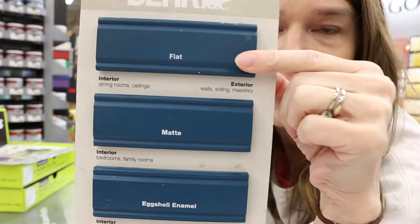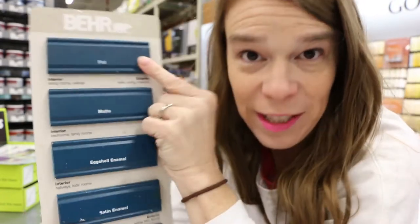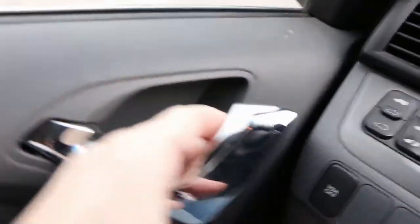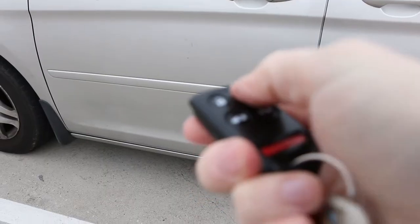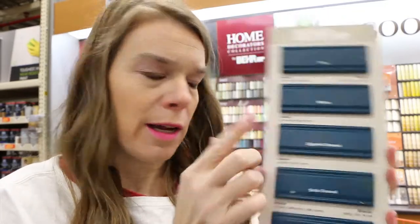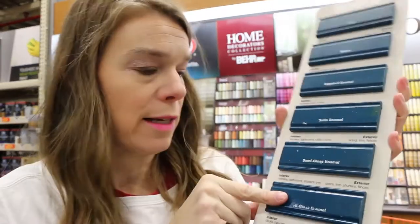Here's a better example of all the different sheens I was talking about. So with Behr, you start up here with matte or flat, then eggshell enamel, satin enamel, semi-gloss enamel, and then high-gloss enamel. You can see how they get shinier as they go down.